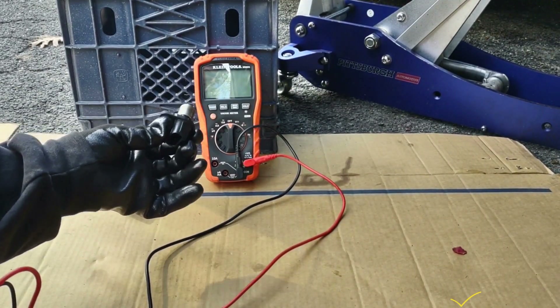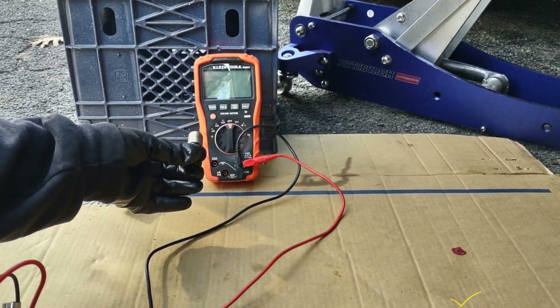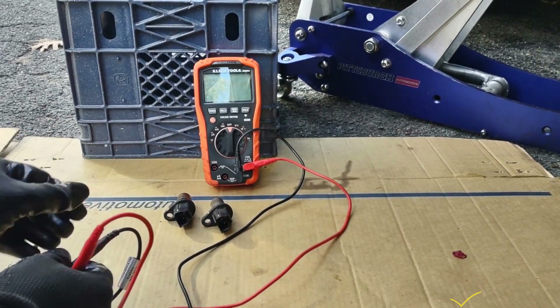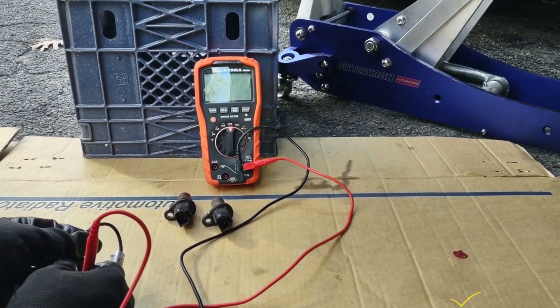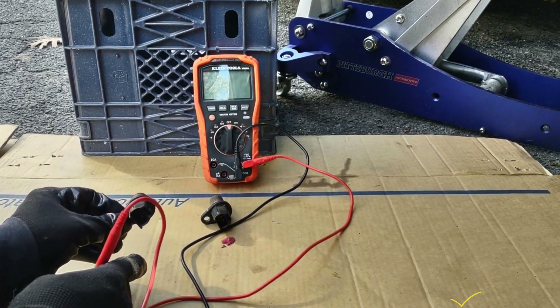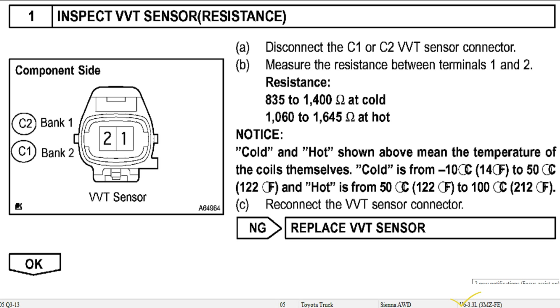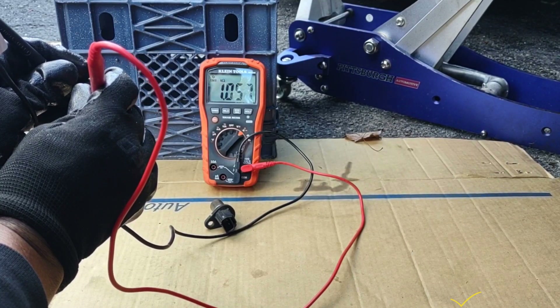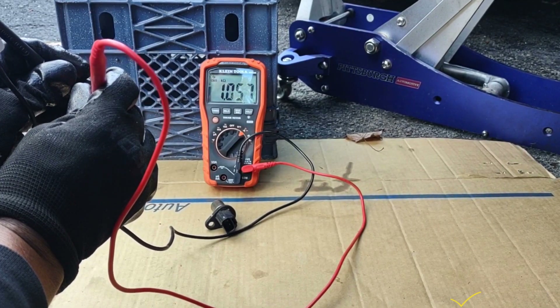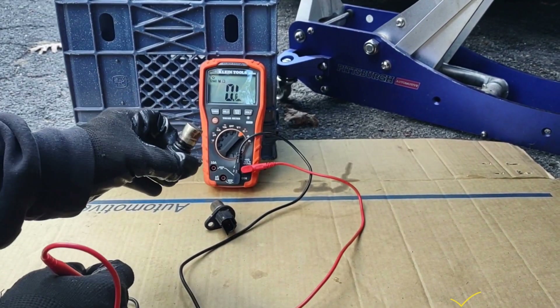This is a used one in good condition — it came from a vehicle that was in a crash, so we got this sensor from that. I'm going to be testing them right now. This sensor is supposed to have between 835 ohms and 1400 ohms. The reading is 1057 ohms, so this should be within spec.